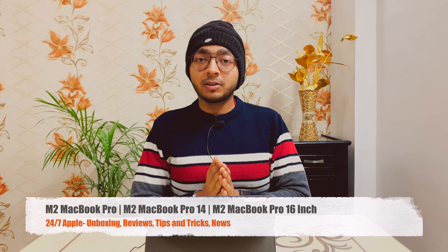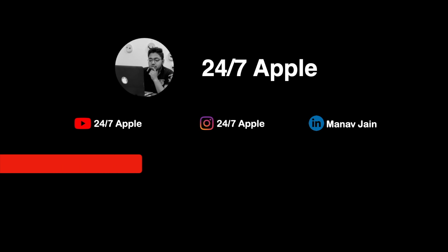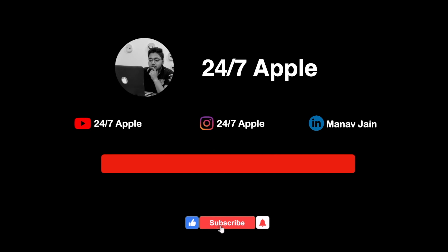In this video, I am going to talk about the MacBook Pro — how powerful these MacBook Pros are going to be compared to the old MacBook Pro with M1 Max chip, when they are going to be launched, what colors they'll come in, and what things are going to stay the same. There are a lot of things to talk about with this MacBook Pro.